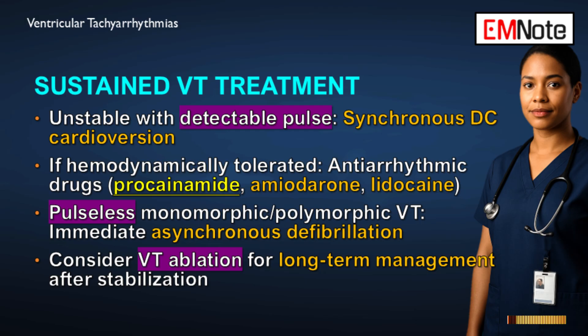Why do guidelines favor procainamide over amiodarone? While amiodarone is used often, procainamide has shown better efficacy for terminating stable monomorphic ventricular tachycardia arising from scar tissue — it is more effective at blocking those specific reentrant pathways, making amiodarone a backup option. If the ventricular tachycardia is refractory to initial drugs, catheter ablation is the definitive next step and is a class 1 recommendation.